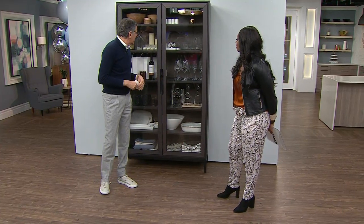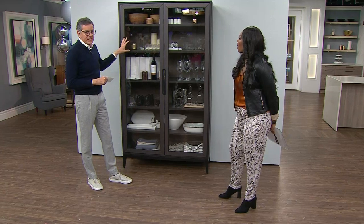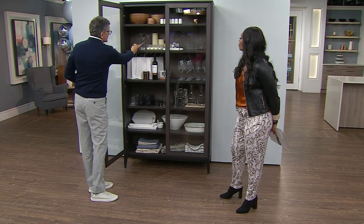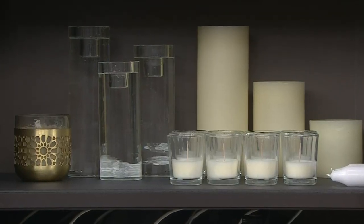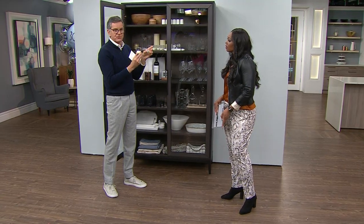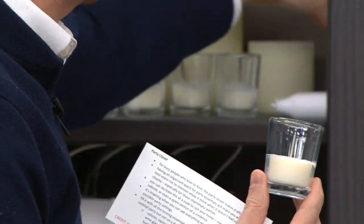Put vases in here. All the different types of candles you need — the votives, the big hurricane candles, candle holders, tea lights, and extra tea lights for when this one burns down. You just buy more of these and drop them in — you don't throw those away.